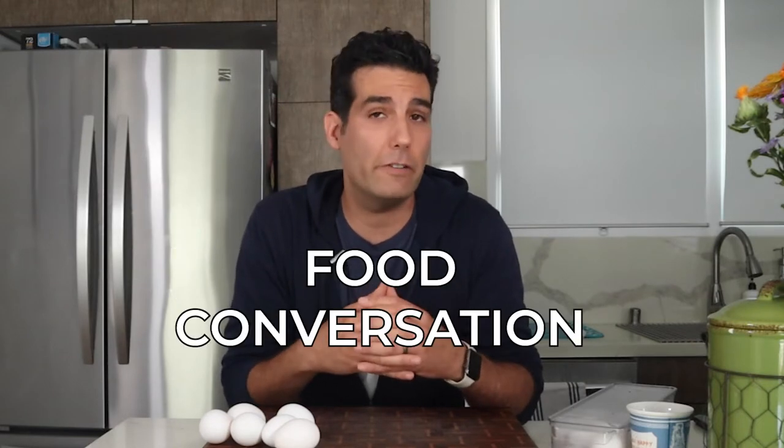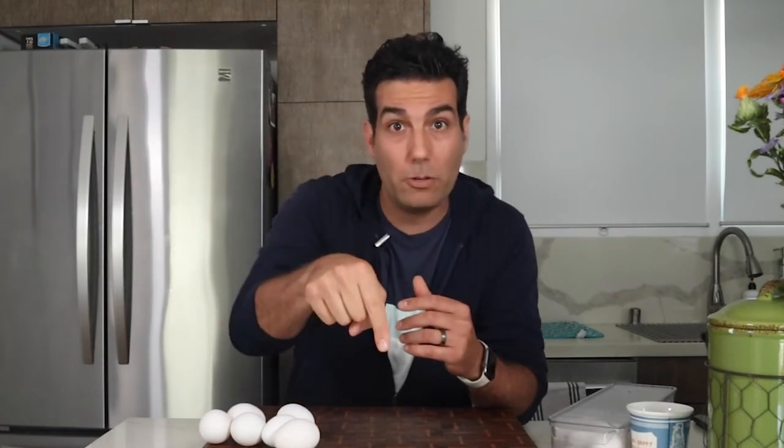I'm sorry. You know what? No, I'm not sorry. You're gonna get these types of jokes on this channel. And if you want tips, tricks, techniques, recipes, and not just food content but food conversation, keep that dream alive and subscribe below.